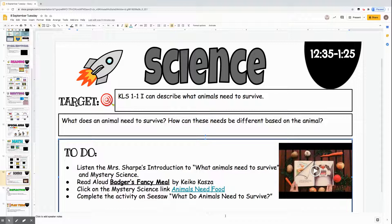Some of the questions that you might hear this week are: What does an animal need to survive? How can these needs be different based on the animal?